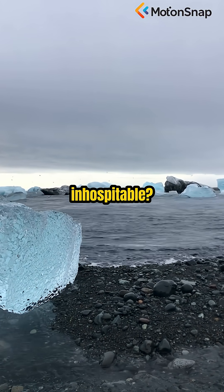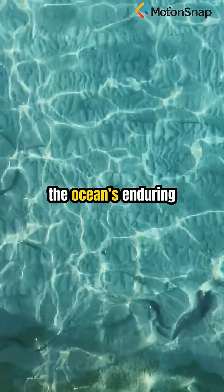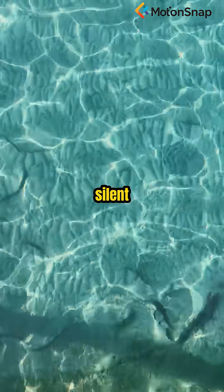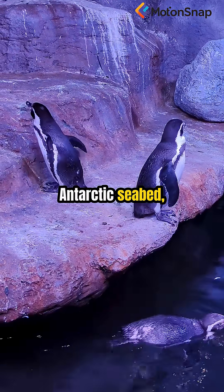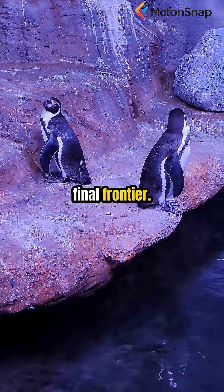In a place so remote and inhospitable, decades later, the Eltonin antenna remains a symbol of the ocean's enduring mysteries — a silent sentinel on the Antarctic seabed, inviting us to question what lies hidden in Earth's final frontier.